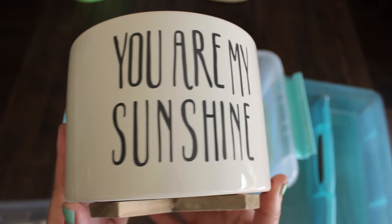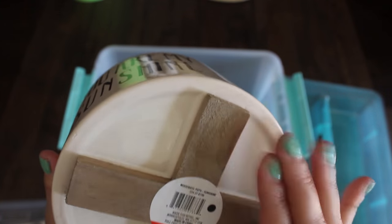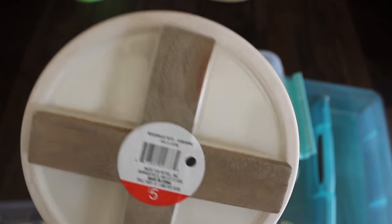The dollar spot also had some gardening pots, and this one is super cute. It's a ceramic pot that says 'you are my sunshine.' I love that it has the wooden stand at the bottom. This was $5.00 — I think it's worth it.